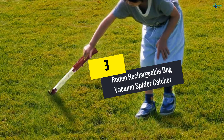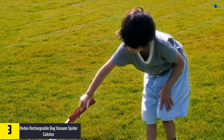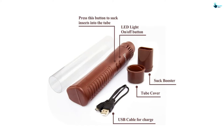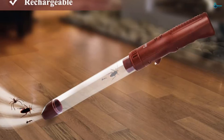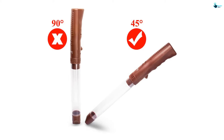At number three, we have the Radio rechargeable bug vacuum spider catcher — a fast, safe, and simple way to get rid of bugs. Equipped with an LED flashlight, the catcher lights your environment, making it easy to trap bugs in low-lit settings. It features a lightweight and ergonomic design suitable for kids. The catcher is powered by a built-in rechargeable 3.7-volt battery that recharges within two hours. It includes two buttons: an in button to suck insects into the tube and an on/off button to power the catcher.